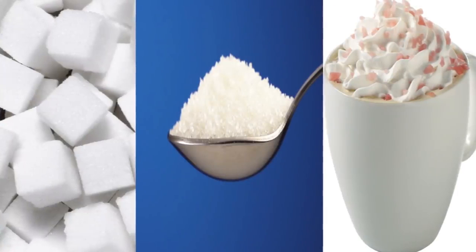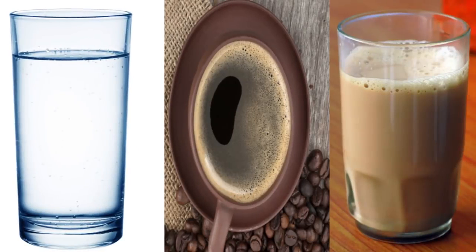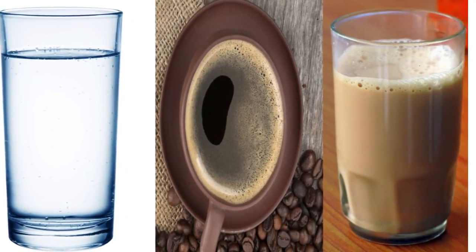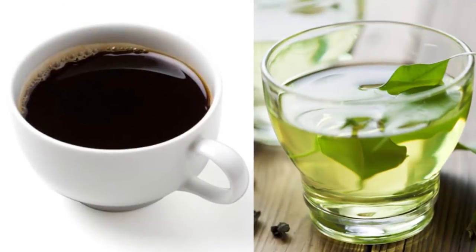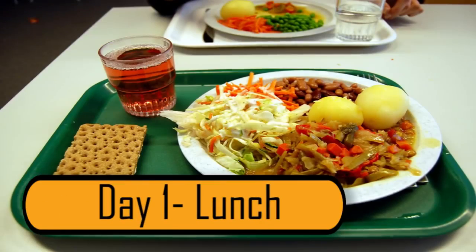Unfortunately, you can't add any sugar, sweetener, or cream to your tea or coffee. While you can drink water instead of coffee or tea, it's not as beneficial. Green tea has properties that can help you burn calories, and black coffee can suppress your appetite.